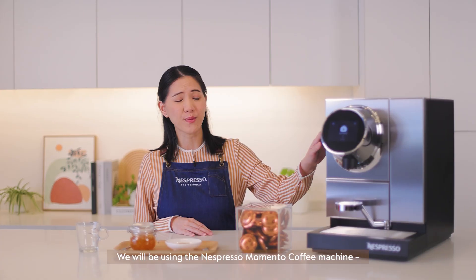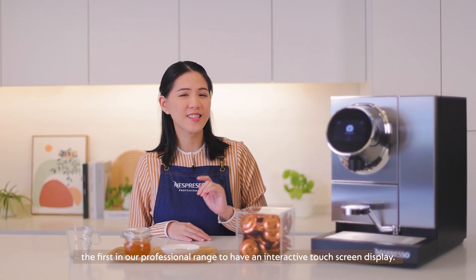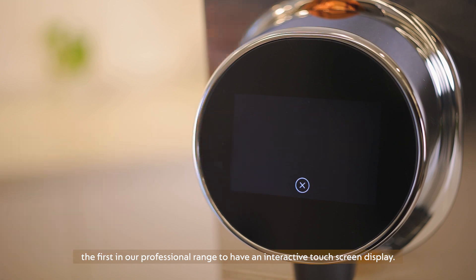We'll be using the Nespresso Momento coffee machine, the first in our professional range to have an interactive touch screen display.